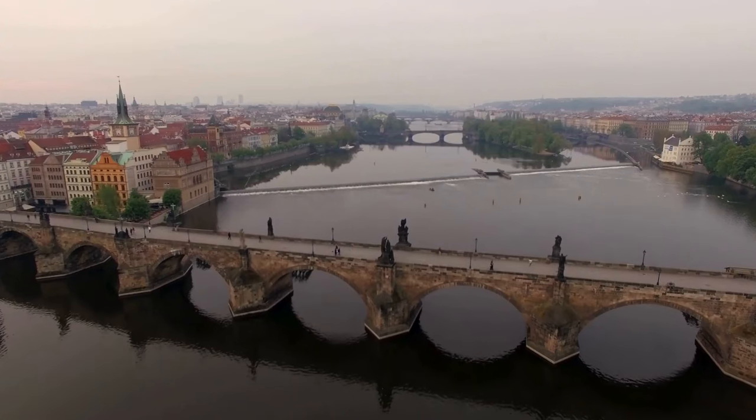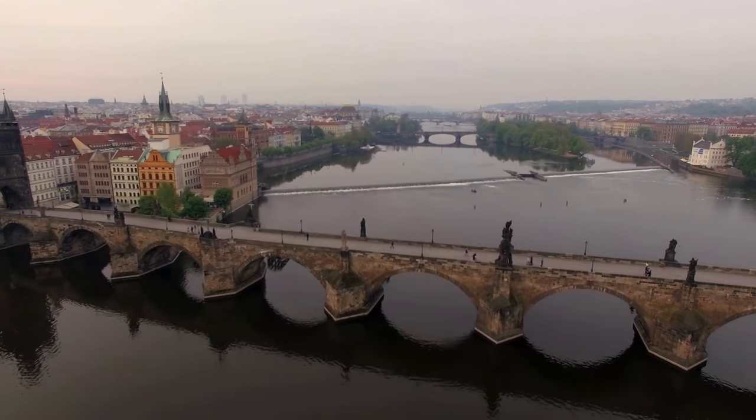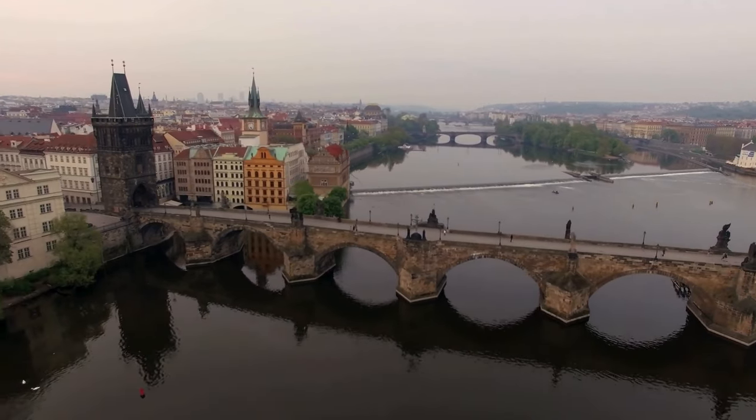The bridge is renowned for its collection of exquisite ancient statues, including those of Holy Roman Emperor Charles IV and John of Nepomuk, the country's most venerated saint, which were unveiled in 1683.